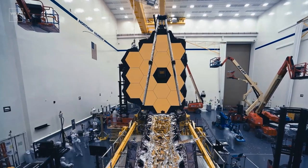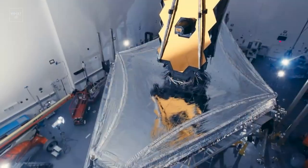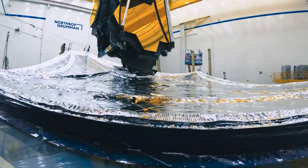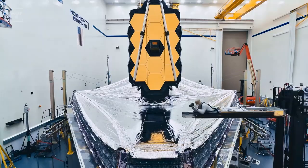A distinctive feature of the telescope is its main folding mirror, made up of 18 hexagonal segments. At the telescope, not only a mirror is unfolded, but also a heat shield, and together with optical elements, it becomes a real space transformer.